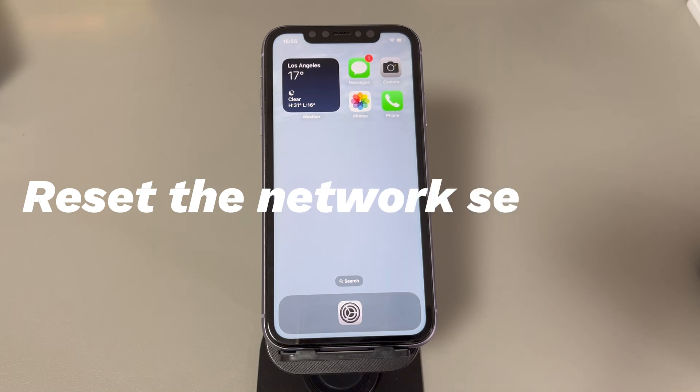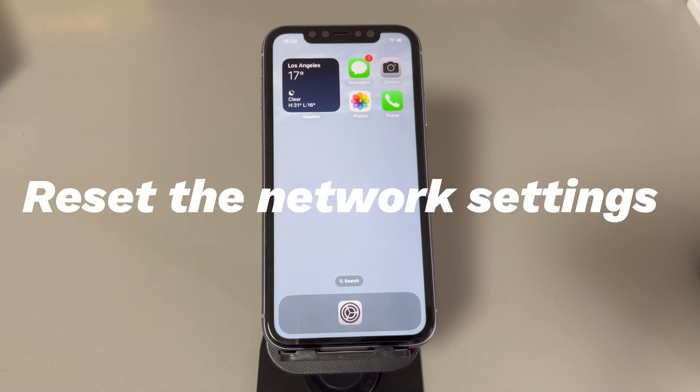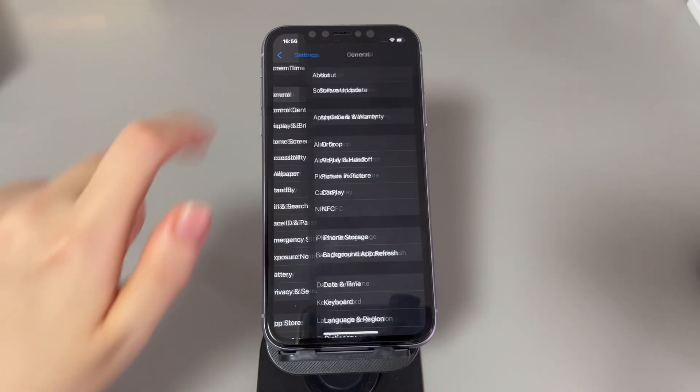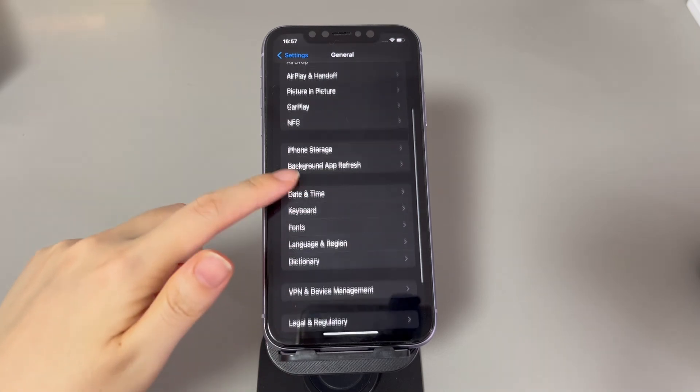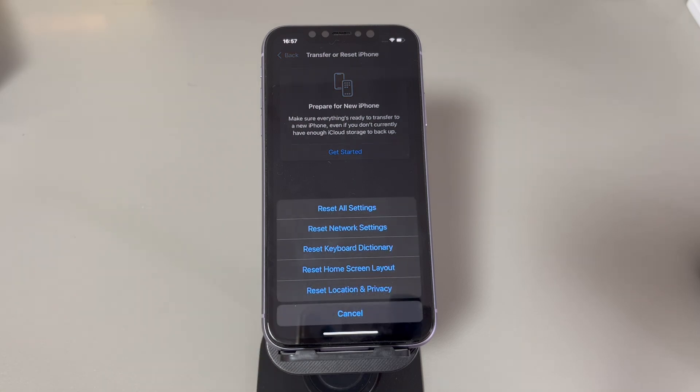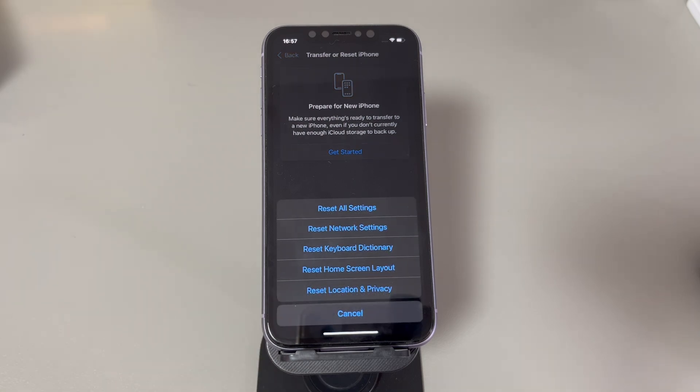Reset the network settings. Misconfigured network settings can also render SOS mode stuck error on an iPhone. Resetting the network settings helps eliminate this culprit. Be noted that after resetting the network settings, the Wi-Fi passwords, saved Bluetooth connections, VPN information, and network preferences all will be restored to their default factory values. Here are the steps: Open the settings app, find and tap General, scroll all the way down and tap Transfer or Reset iPhone, tap the Reset option, then select Reset Network Settings. When asked, enter your passcode to confirm. The process may take a few seconds.